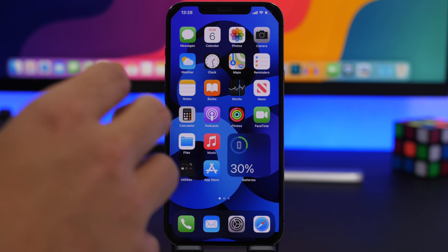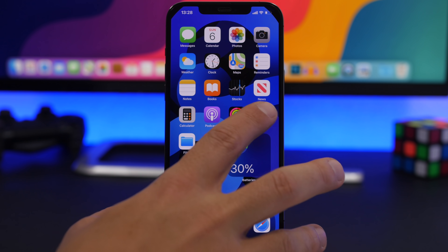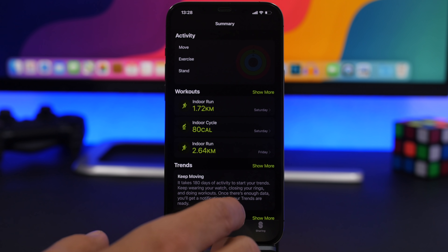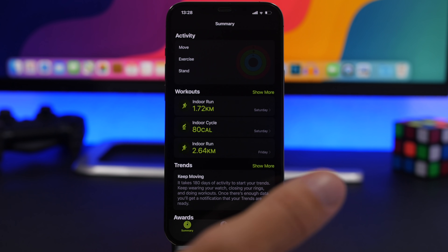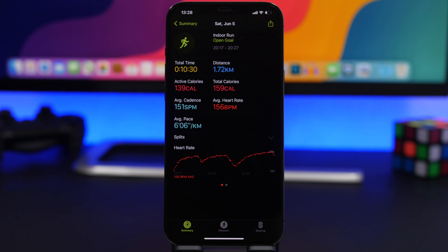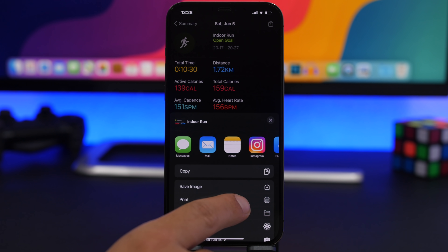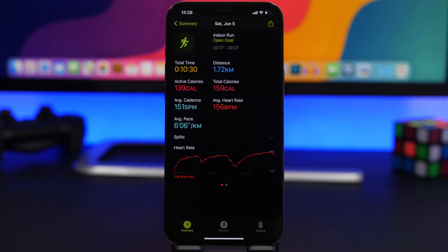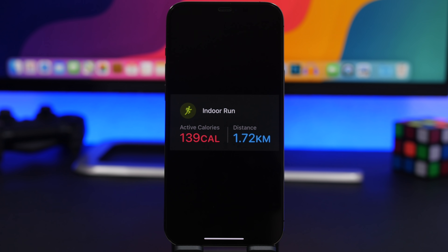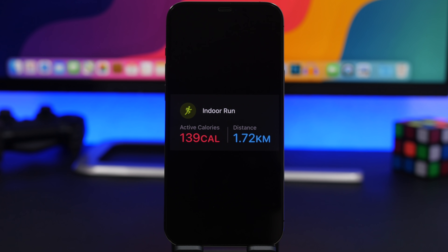Starting things off with the Fitness app. If you have an Apple Watch and you track your workouts, you will have the Fitness app on your iPhone. When you open it you will see all of your workouts. If you want to share one — maybe on social media — you can tap the little share button and tap 'Save Image.' This will create an image containing the most important details from that workout: the calories burned, the distance, the time, and so on.